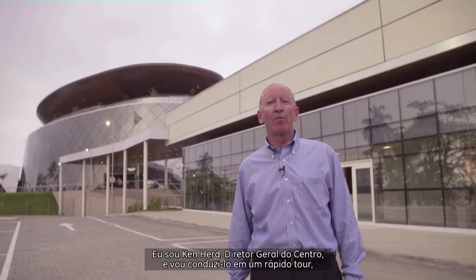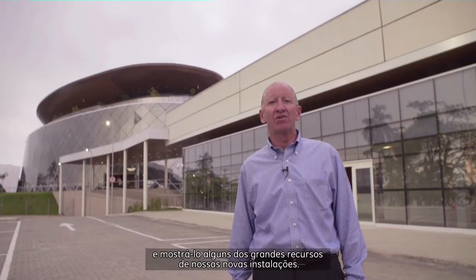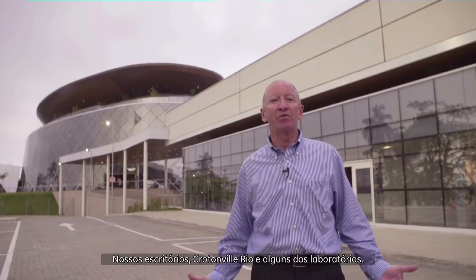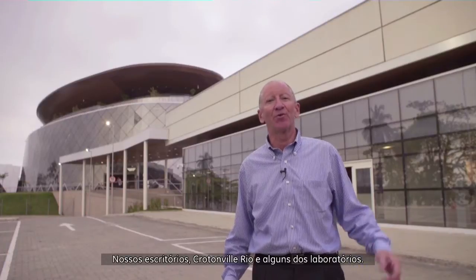Welcome to Brazil Technology Center. I'm Ken Hurd, I'm the General Manager, and we're going to take you on a short tour and show you some of the great features of our new facilities here: our office building, the Crotonville Learning Center, and some of the laboratories.